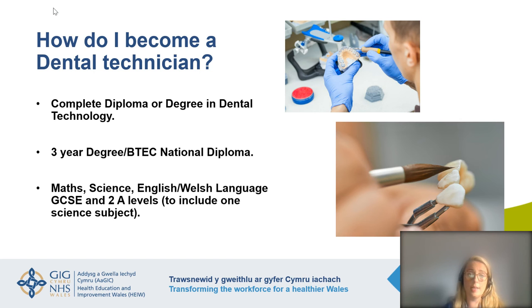To become a dental technician, some will complete a diploma or a degree in dental technology — sometimes a three-year part-time degree whilst working, studying one day a week at university and working in a dental laboratory the rest of the week. This allows you to be paid a salary whilst upskilling. There is also a BTEC national diploma option. Requirements vary per course, but on average you need maths, science, English or Welsh language GCSE and two A-levels, one of which needs to be a science subject.